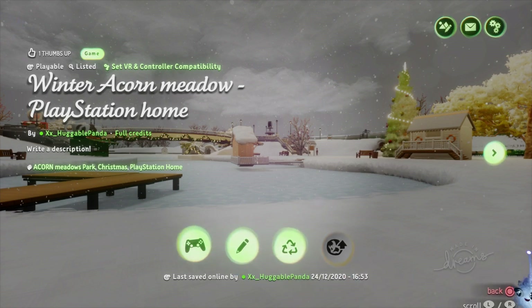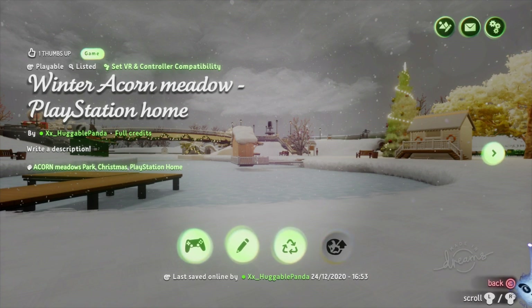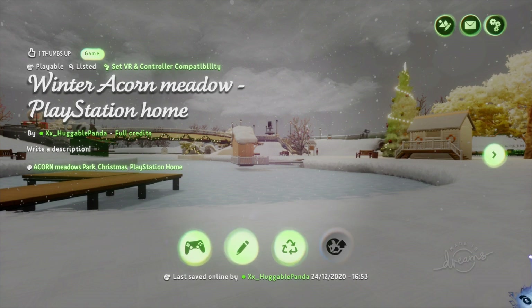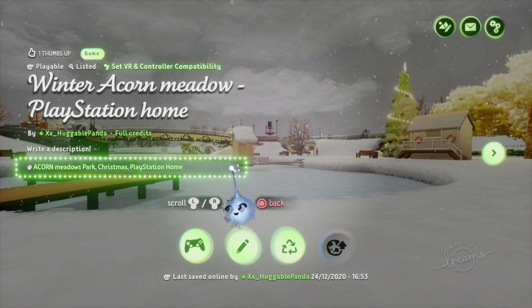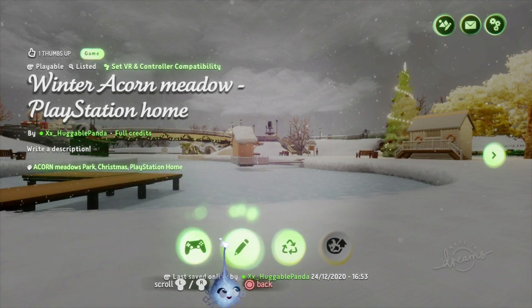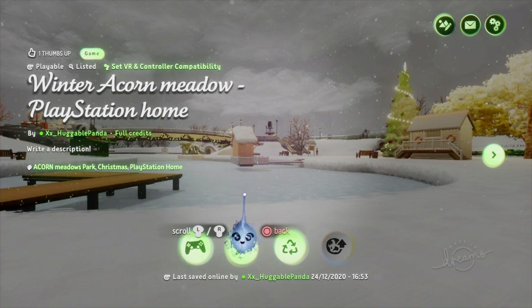We wanted to get this out before Christmas and we've been working so hard to meet that deadline. It's now Christmas Eve at 6 p.m. and we've just literally finished it, so this is right on the dot. This is from us to you guys that love PlayStation Home — a little Christmas present. We haven't made one of these for a long time, so we wanted to make something really Christmassy for you guys to enjoy.